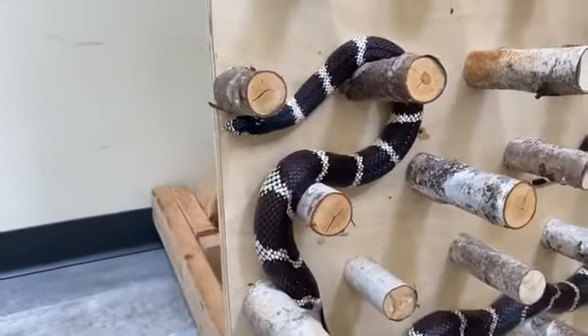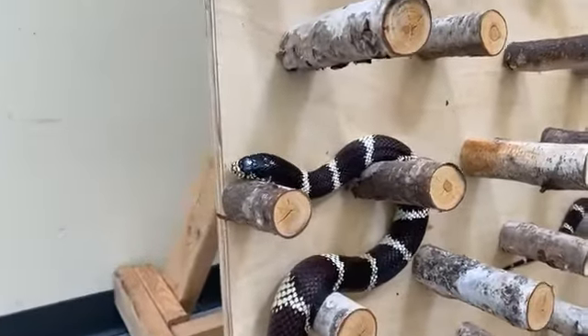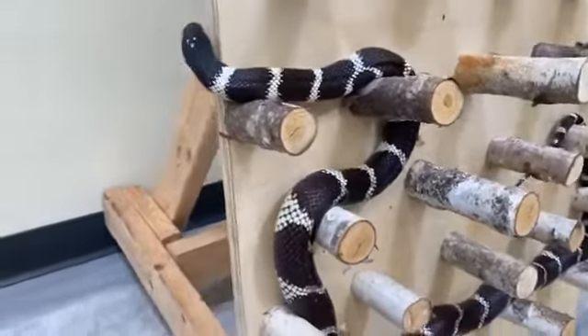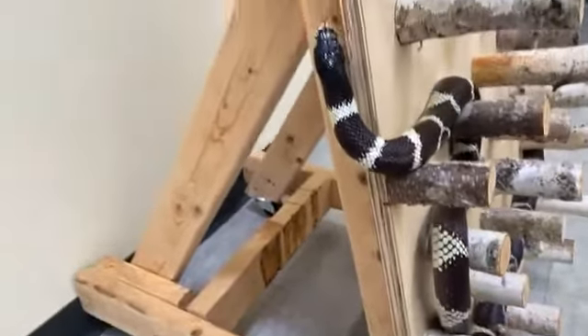In the wild, these guys eat rodents, birds, eggs, lizards, frogs, small turtles, and other snakes. And that's how they got their name — kingsnakes. They're the king of all snakes because they can feed on other snake species.